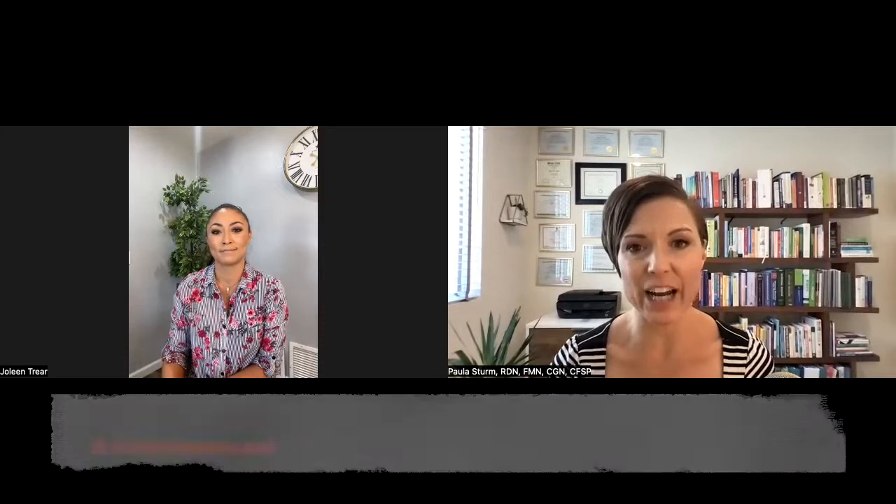Hi everybody, it's Paula Sturm here with Radically Nourished, and I'm here with my colleague Jolene again today. We're going to talk about hypothyroidism and issues with your thyroid and how to manage that. I'm excited to jump in and talk about everything related to thyroid, because this is such a big topic. There's so much to talk about in regards to this, so hopefully we can at least touch the surface and get some good information out there.